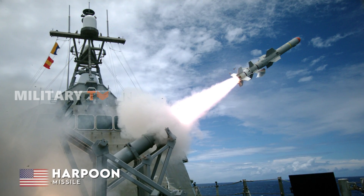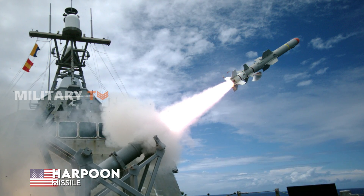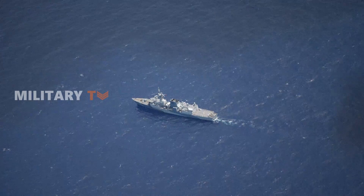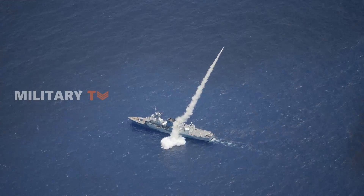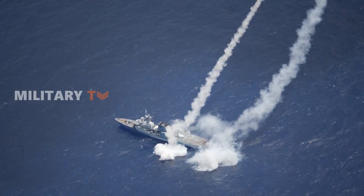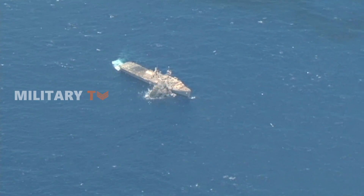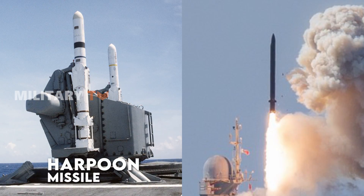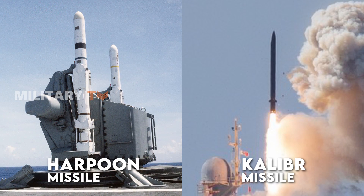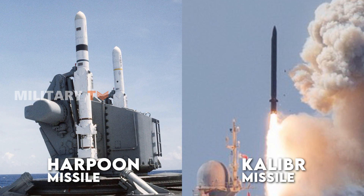On the other hand, the Harpoon missile, created in the United States, is an expert at taking down enemy ships. It is like a Sea Guardian with one clear mission: to track and destroy enemy surface vessels. While both missiles are top-notch in naval technology, they bring their own special strategies to the ever-changing game of maritime warfare.